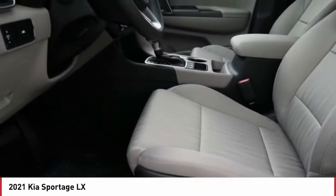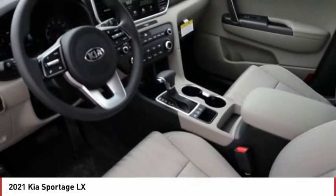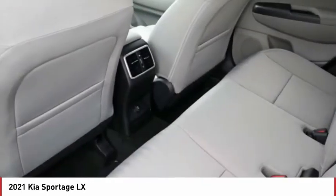Brake assist, traction control, stability control, daytime running lights, privacy glass. Come take a test drive today.